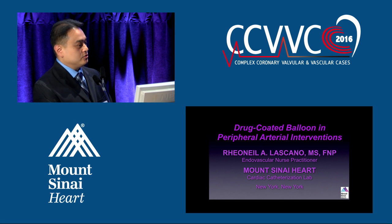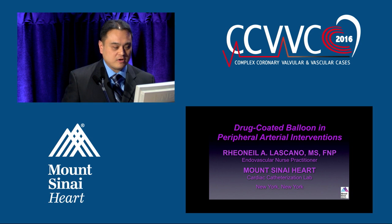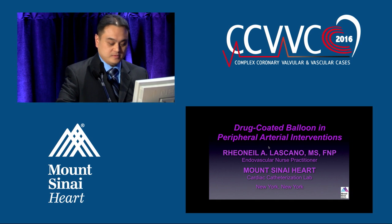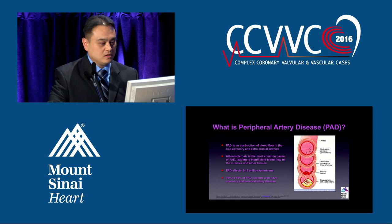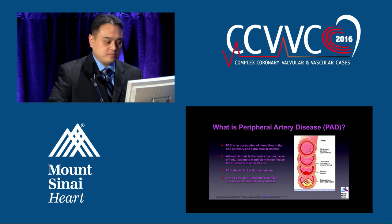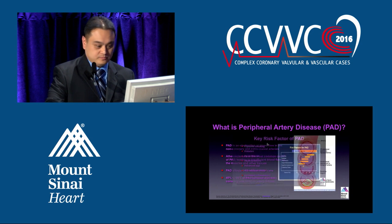I'm here to talk about the new innovation, drug-coated balloons. It's not really so new this time around because it's been around for about two years, and there are other companies out now that are trying to produce this type of technology. As Dr. Vishal put out there before, PAD is very prevalent and very important for us to evaluate our patients, especially patients with CAD, for peripheral arterial disease because it's a life-threatening situation.